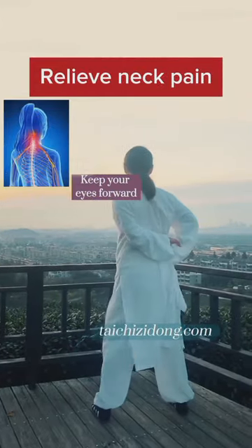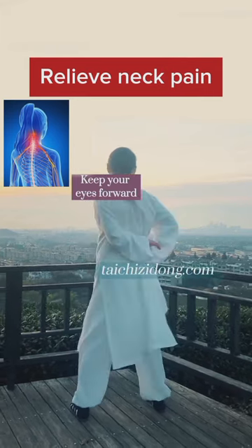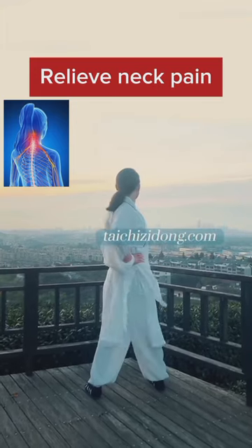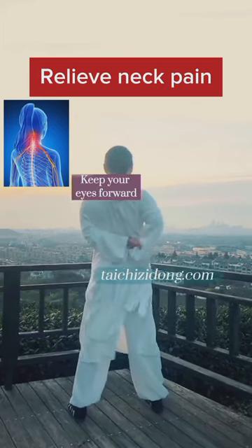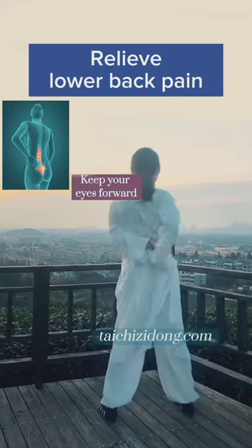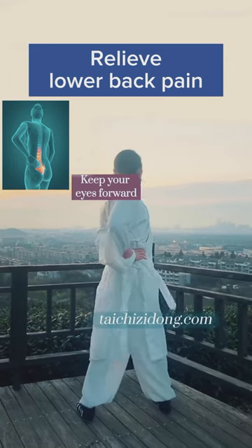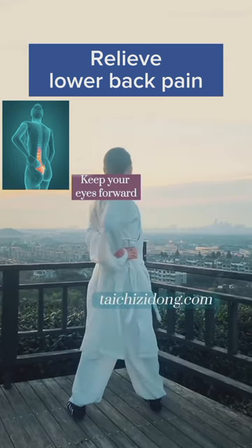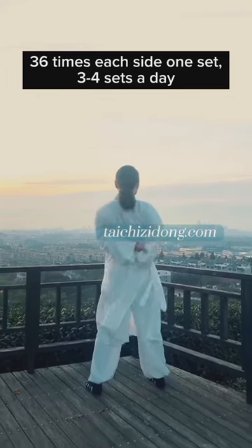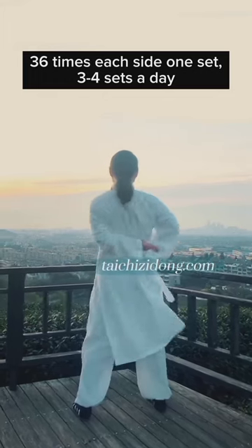This exercise will help you to relieve neck pain. Keep your eyes forward. Relieve lower back pain. Do this exercise 36 times each side, 1 set, and 3 to 4 sets a day.